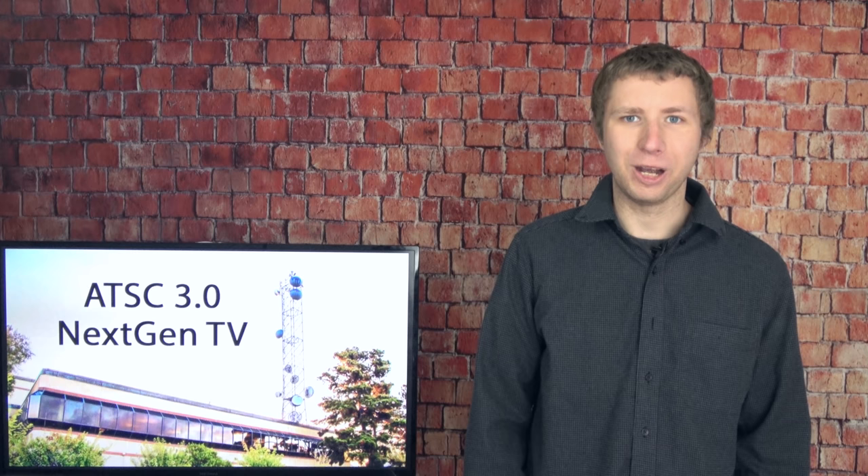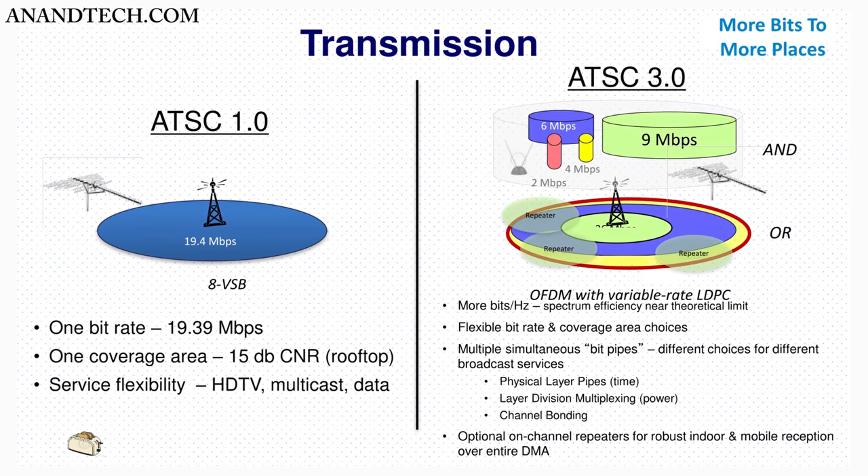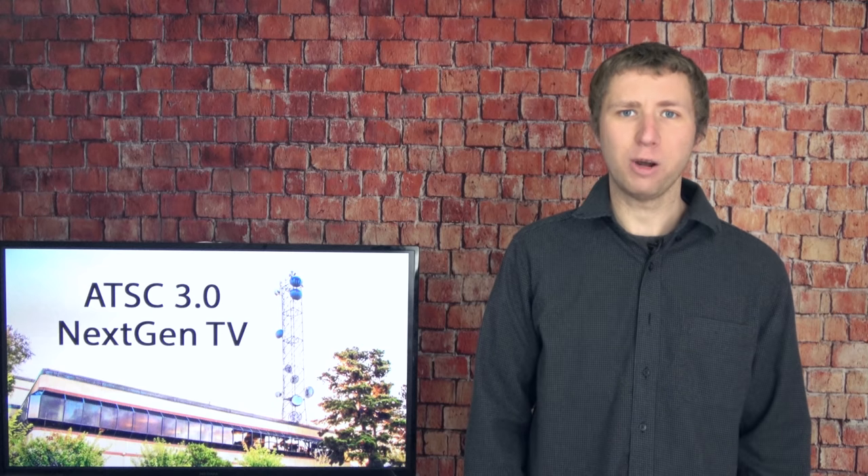Hey everyone, it's Tyler, the Antenna Man, here to give an update on ATSC 3.0, or NextGenTV. It's a new over-the-air TV standard that's launching in the United States. In this video, I will provide details about the new standard, where it's live, what areas will have it by the end of 2021, and when the current ATSC 1.0 signals will shut off.